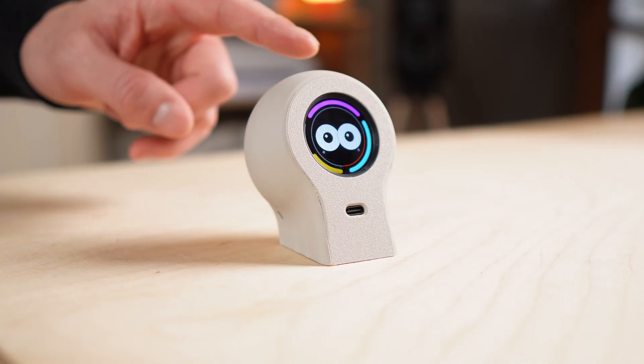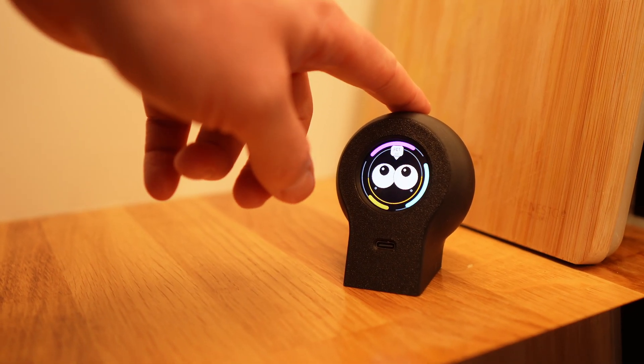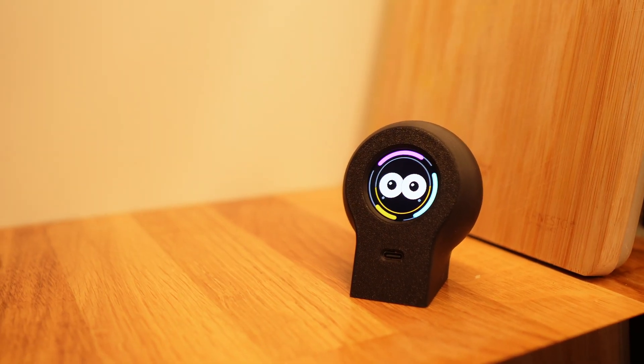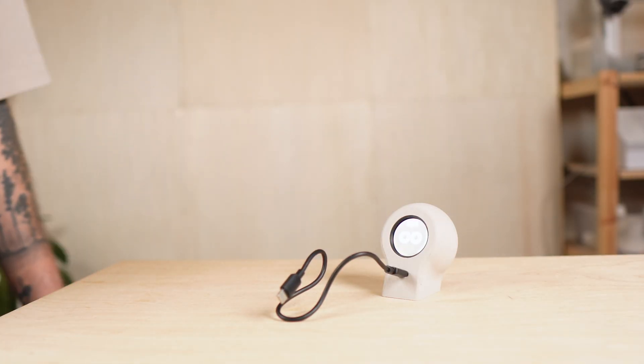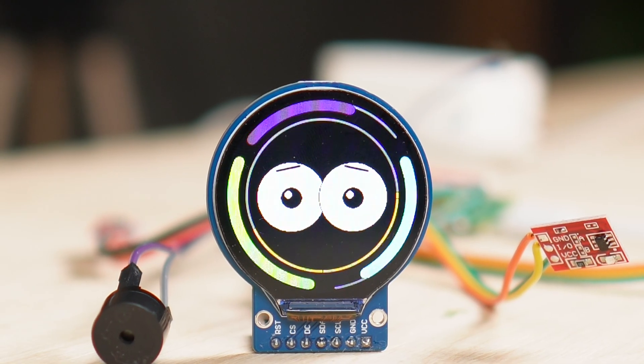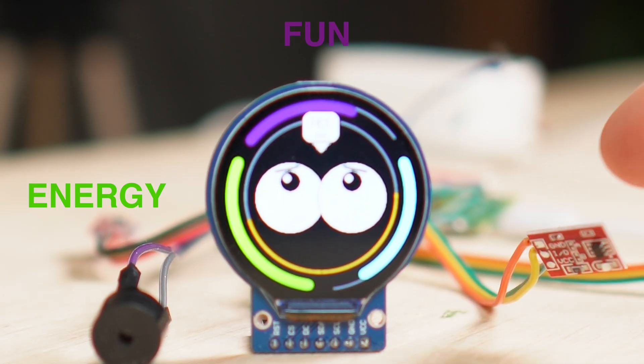Interacting with it is simple. You tap it, hold your finger on it for a moment, or just check in once in a while. There are no menus, no instructions, and nothing to configure. What you do and what you don't do slowly influences how it behaves. At its core, everything revolves around three needs: energy, fun, and sleep.